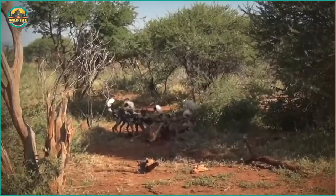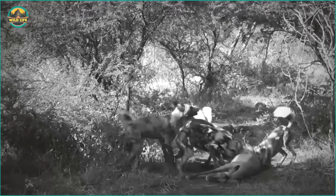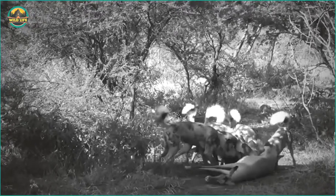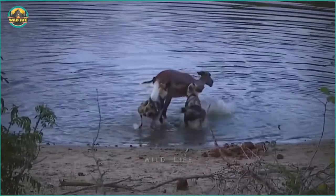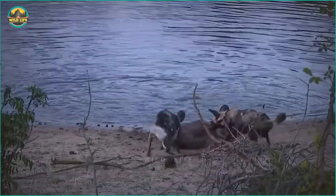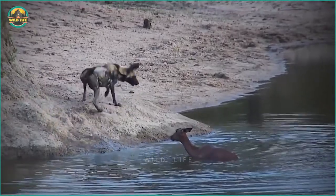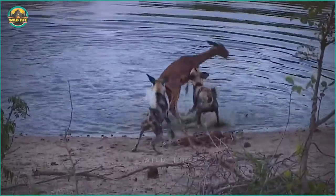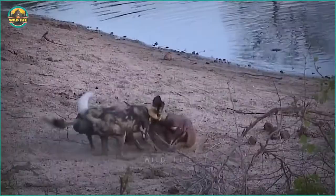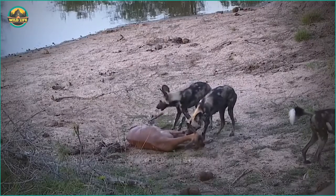While the impala is still alive, these wild dogs simply rip its insides out. They don't waste any time — they eat their way through it like termites through wood. On the side of a waterhole, these African wild dogs catch an impala that was chased over the broad plains. As the impala tries to swim away, the two dogs snatch it and pull it back to shore, where they waste no time disemboweling it.